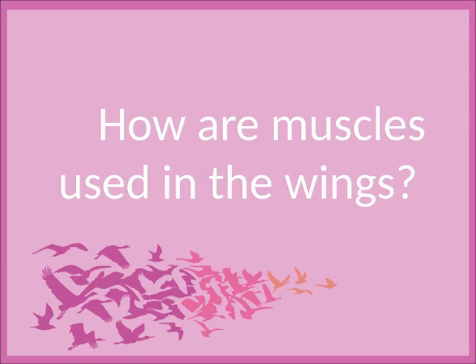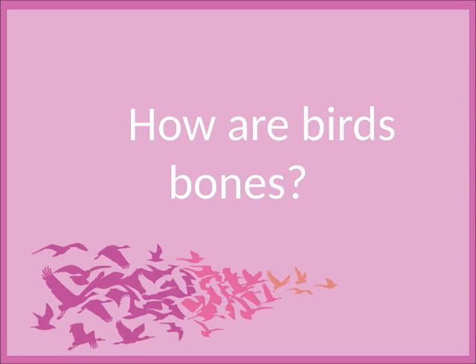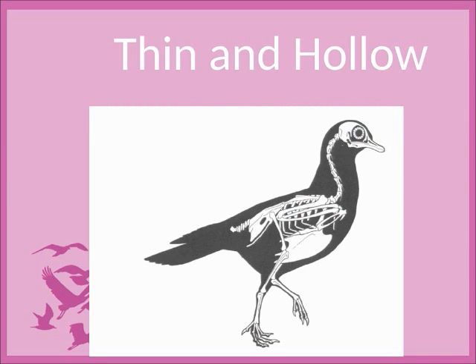How are muscles used in the wings? Flapping. How are birds' bones? Thin and hollow.